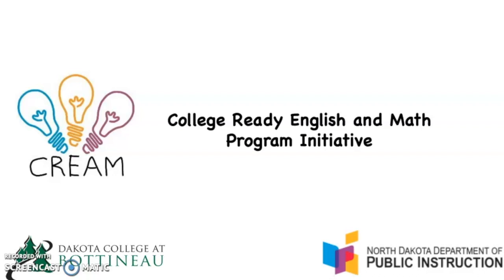Welcome to CREAM — College Ready English and Math — a program initiative sponsored by the North Dakota Department of Public Instruction and Dakota College at Bottineau. You're here because it has been indicated that you would be required to take pre-college courses at the collegiate level, such as pre-reading, pre-writing, and/or pre-math.